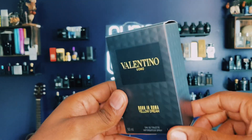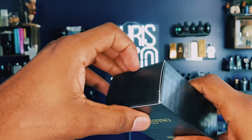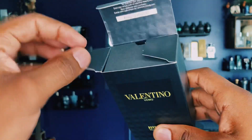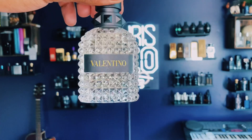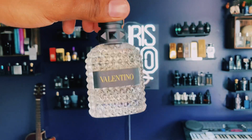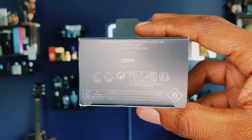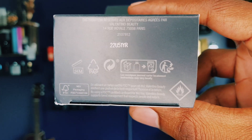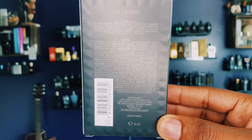The packaging looks like every other Valentino box — you got these little spikes right here, Valentino always gets down like that. Crack it open like this. You've got the bottom — Yellow Dream. It looks like diamonds, okay, looks like diamonds. This is the batch code on the bottom of the box, and on the back you've got the ingredients in case you want to look those up.